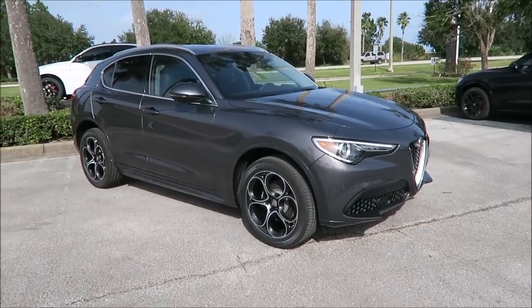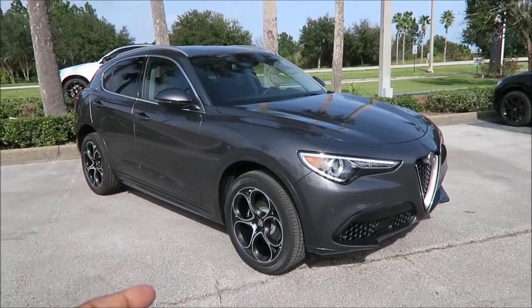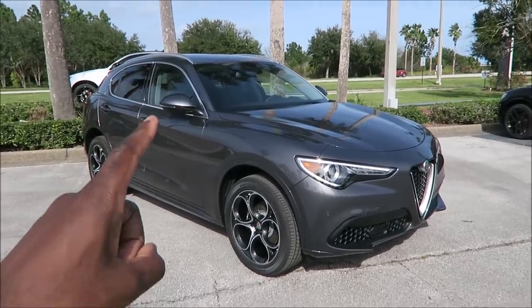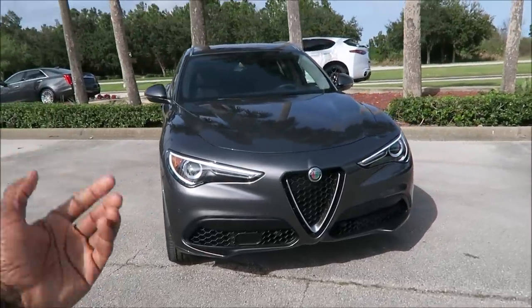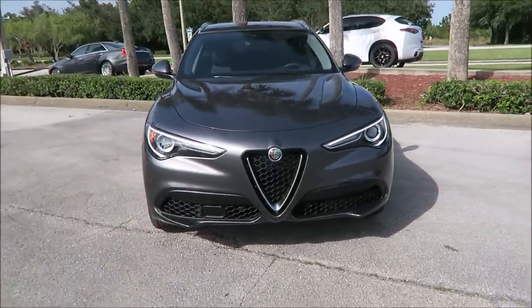One of the things I need to talk about is its price. It is the highest priced Stelvio currently on the lot so far. We'll break down all the prices in just a moment. But this has a $2,500 TI Lusso kit on it. If you don't know what Lusso means, it's luxury. So this is a luxury model of the Stelvio, and you'll see what makes it different over models such as the Standard or Sport.